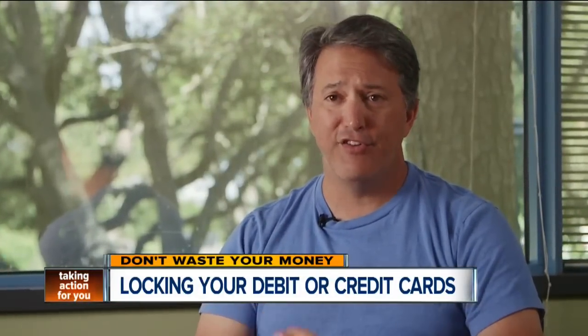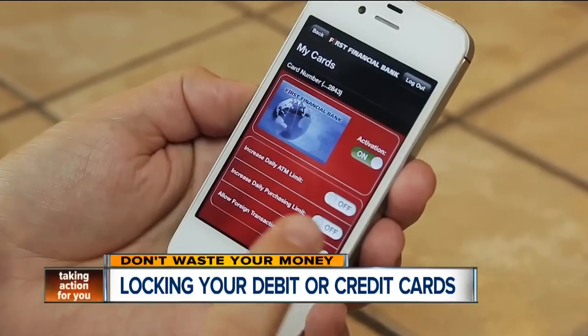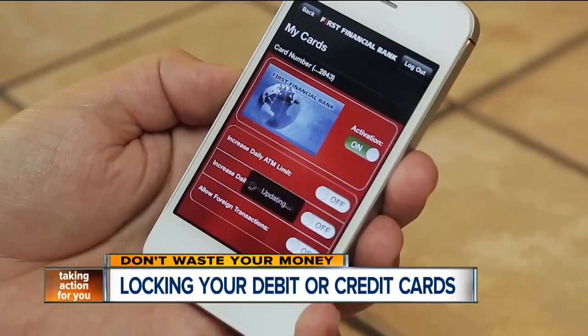Mobile banking is secured in multiple layers, from things such as embedding certificates in the device and on the phone and verifying those certificates as a consumer logs in. Scott trusts the app he uses in hopes it will help keep crooks locked out of his account.